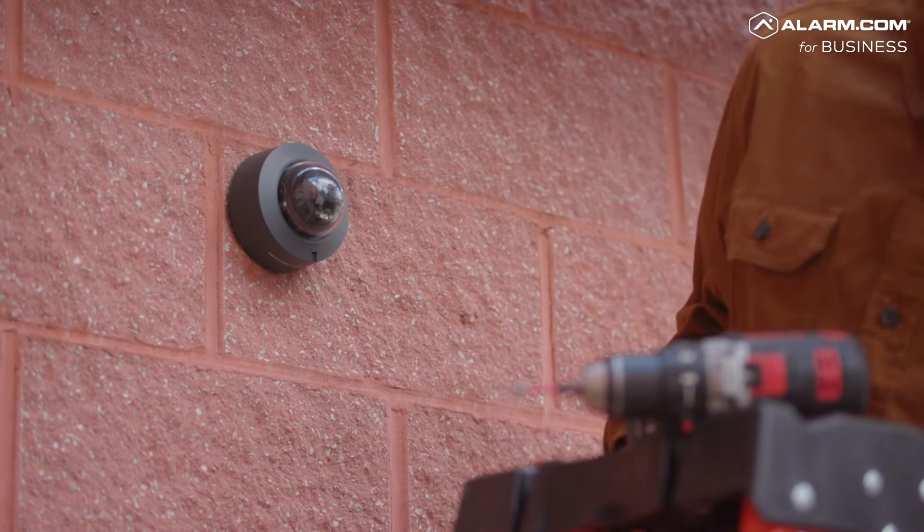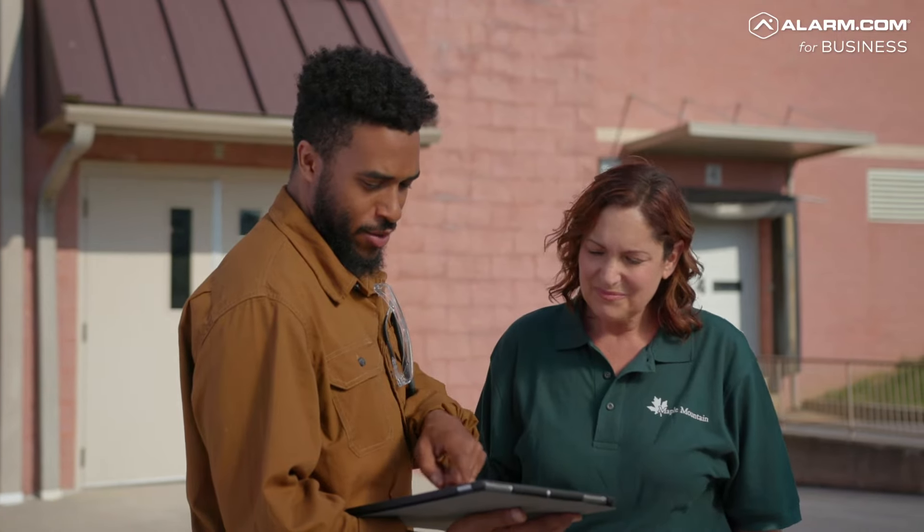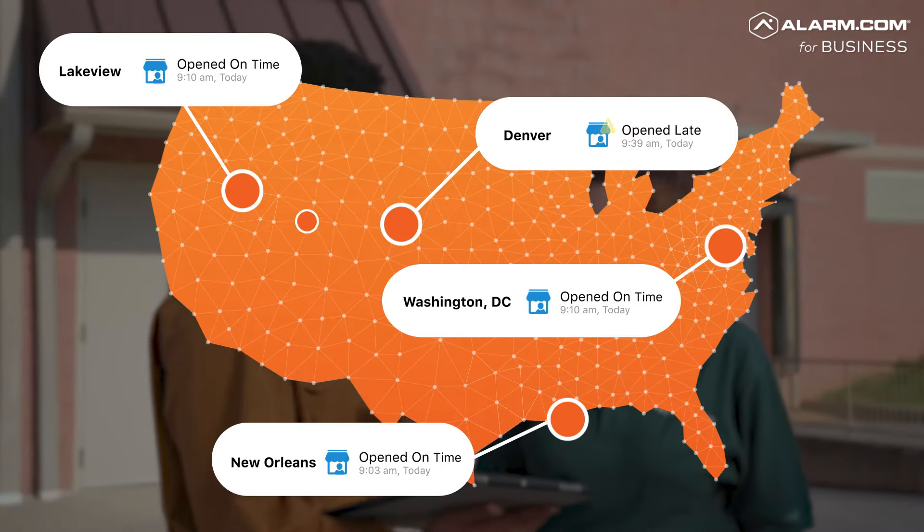Our technology is built by experts, but you don't have to be an expert to use it. Rely on our network of authorized providers to customize a business system that fits your business needs, even as they change or grow.